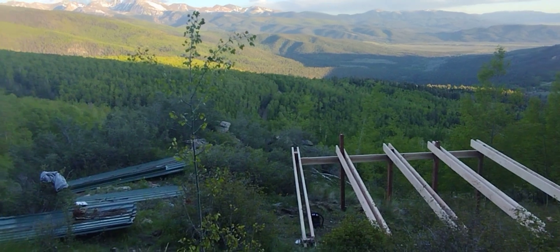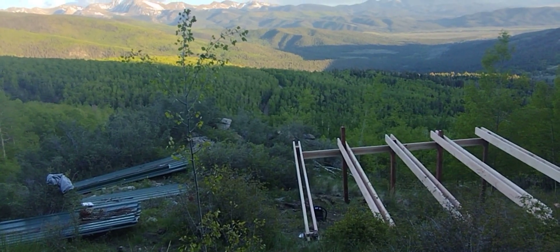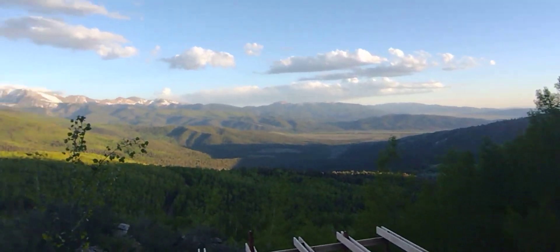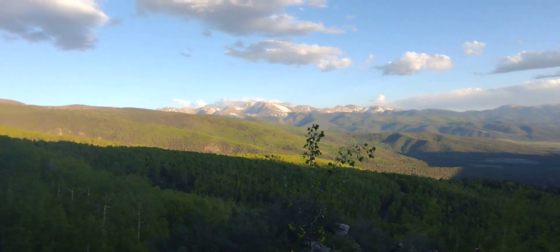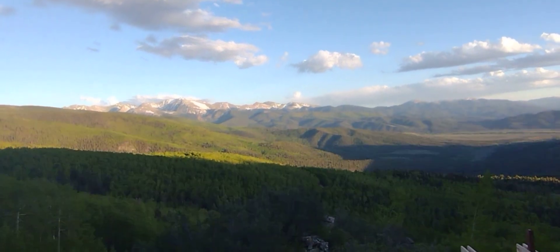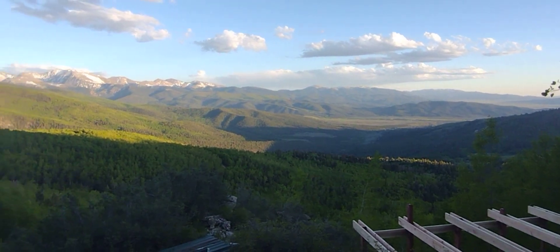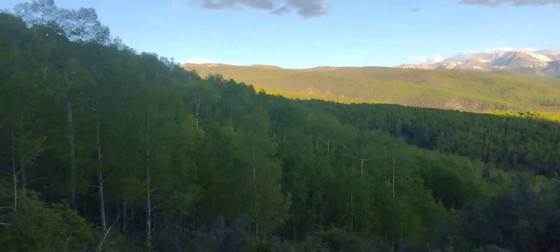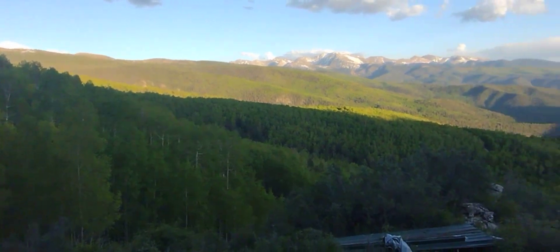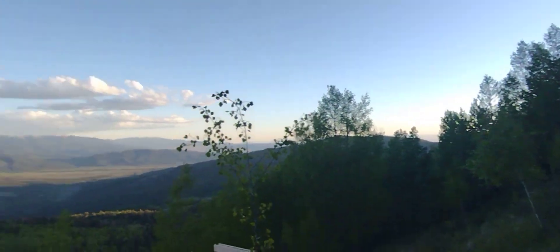Nice thing about it is no one can see me. The cabin will be hidden by the rock. Nobody will know we're here — we're pretty deep. It takes 35 minutes once you get off the pavement to get up here. Pretty steep sometimes. And that's all for today. Hopefully I get some sleep tonight.